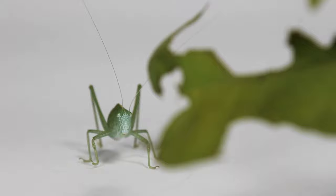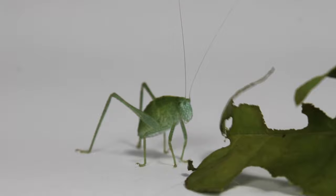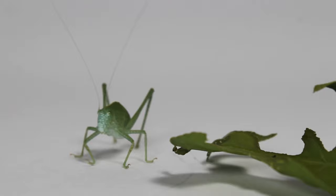From what I can tell, this is Microcentrum rhombifolium, also known as the greater angle-wing katydid or broad-winged katydid. It could also be a short-winged variant, but only time will tell as it's still maturing. There are six species of Microcentrum in the US, with this specific specimen being found in the southwest.